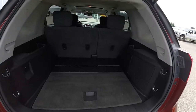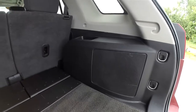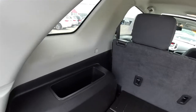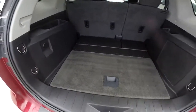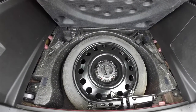Looking at the luggage area, it is very nice and spacious. In the rear you have a subwoofer and amplifier for the Pioneer sound system, a couple of tie-down hooks, nice deep storage bins, and a 12-volt power point. Underneath the mat, there is a compact spare tire with jack and tools.